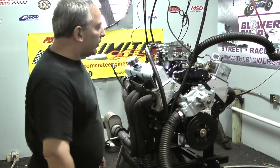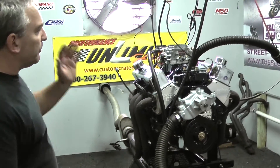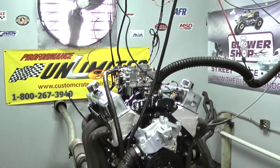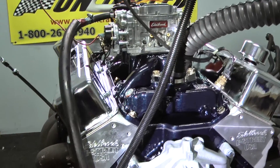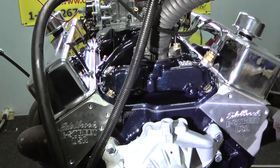One of the things I'd like to really emphasize today is custom painting. We can custom paint any engine you'd like. This happens to be a gorgeous midnight blue.